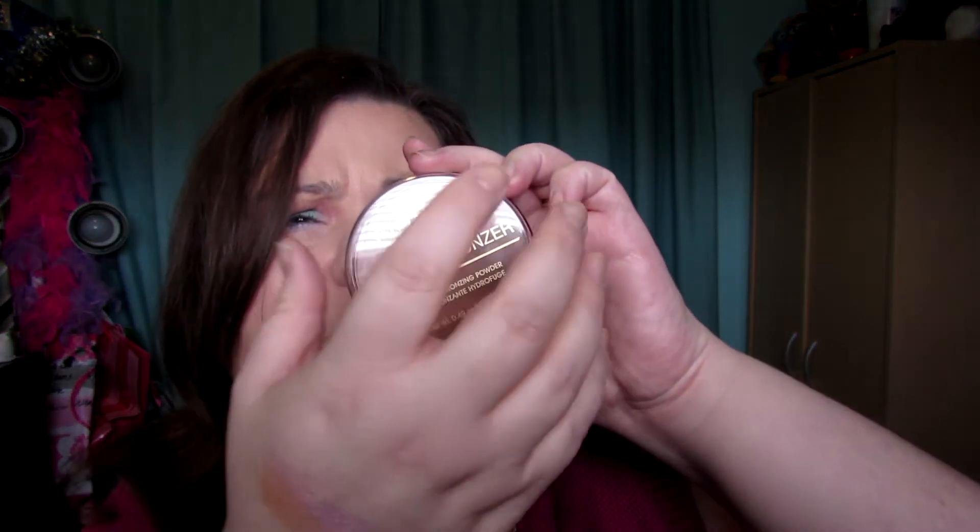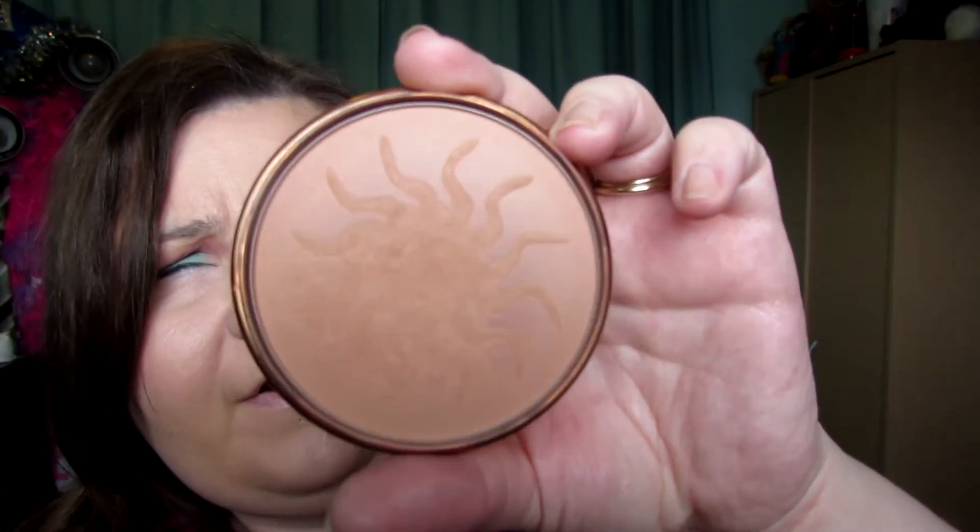The next one is a bronzer. I do like the NYC Sunny but I'm out of that. This is the one I've been using most recently — I think it's $4.99 before taxes, so technically over $5, but I can get it on sale sometimes for like $4.64. This is the Rimmel Natural Bronzer in color zero-one Sunlight. It's matte, stays on for a long time.